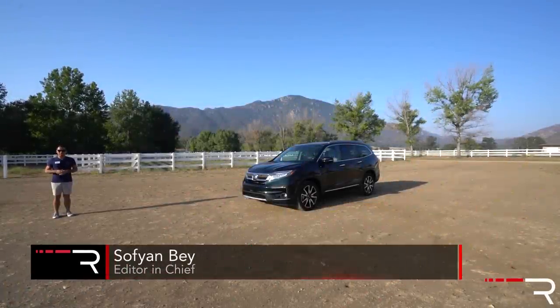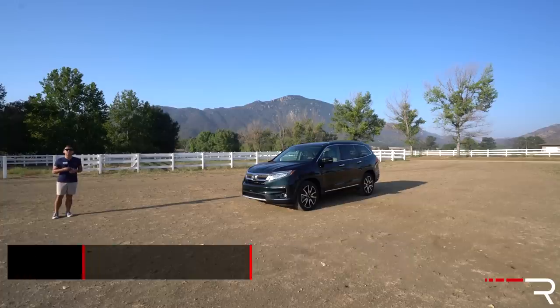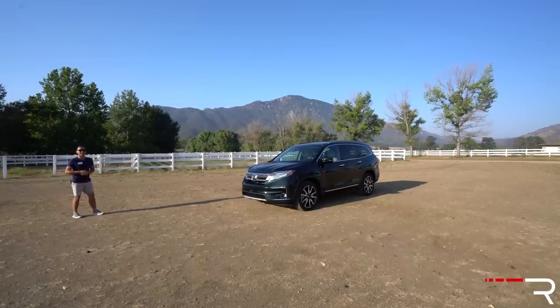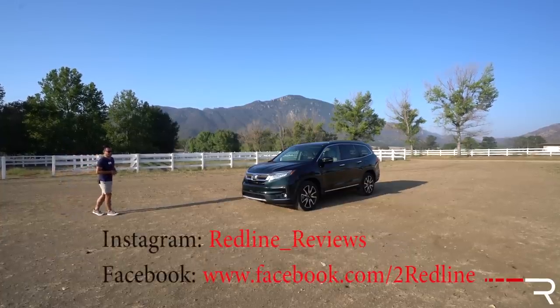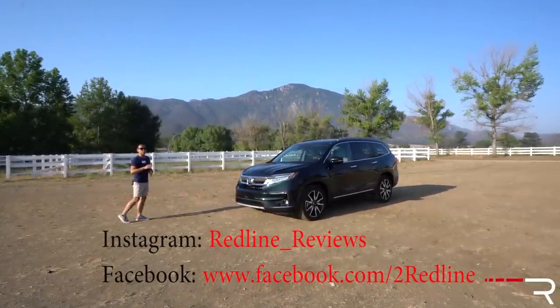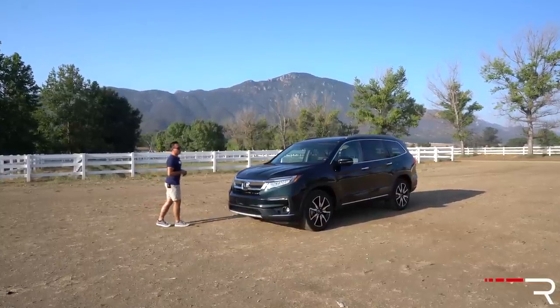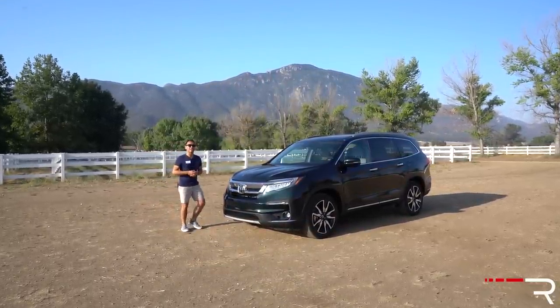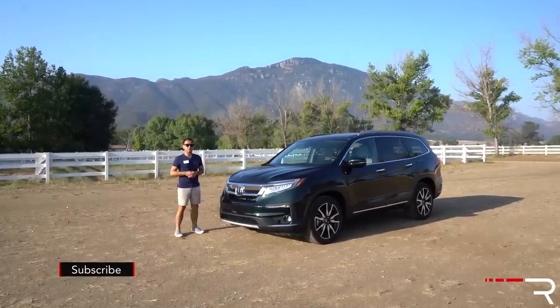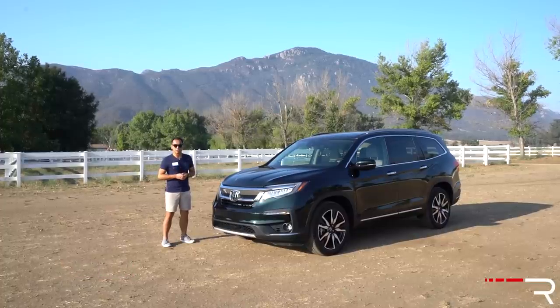If you look at family SUVs, the Honda Pilot has been part of the segment since 2003, and since then we've seen three generations of this car, with the current one introduced back in late 2015 as a 2016 model. When I reviewed this car in Kentucky a few years ago, I was really impressed with it. Now, with new competition constantly entering this segment, Honda was forced to give the Pilot a redo for 2019, and today I'm out here in California to test and review the refreshed, updated 2019 Pilot. The big question is, if you're in the market for a family crossover, is the Honda still one of the top players in the segment?